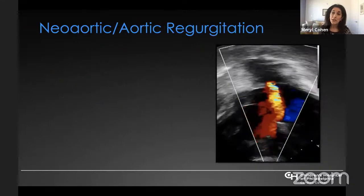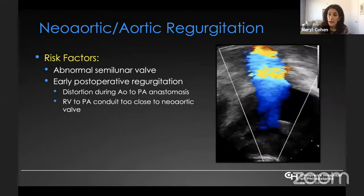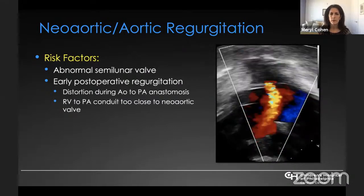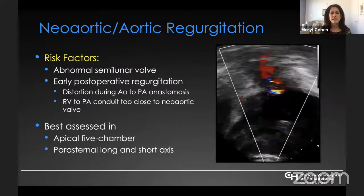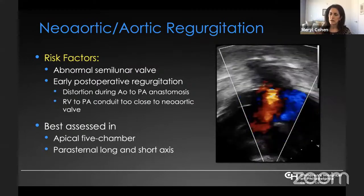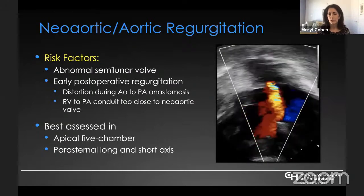Working through the heart to the semilunar valve: risk factors for semilunar valve regurgitation include an abnormal valve to begin with. In the early postoperative period it is unusual, but can occur with distortion of the Damus-Kaye-Stansel or aortic-to-pulmonary artery anastomosis, or if the RV-to-PA conduit is placed too close to the neo-aortic valve. This tends to be more of a long-term problem, seen in older patients after Fontan, and a small group has required semilunar valve replacement. Best assessed in the apical five-chamber and parasternal long and short-axis views.